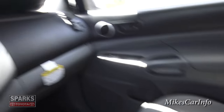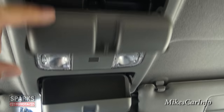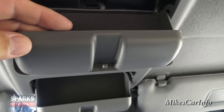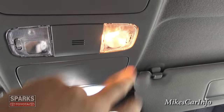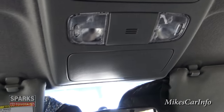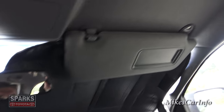The rear view mirror has a flip thing for day and night mode. There appear to be two storage spots up top — one bigger than the other — for sunglasses or a garage door opener. There are quick-tap reading lights, and a small microphone for the Bluetooth system. The visors have mirrors and lights with a slidey cover, same on both sides.